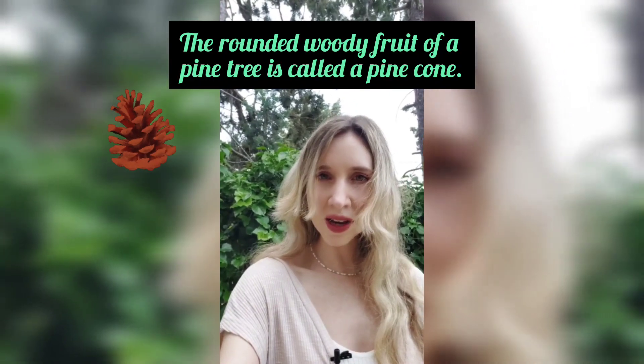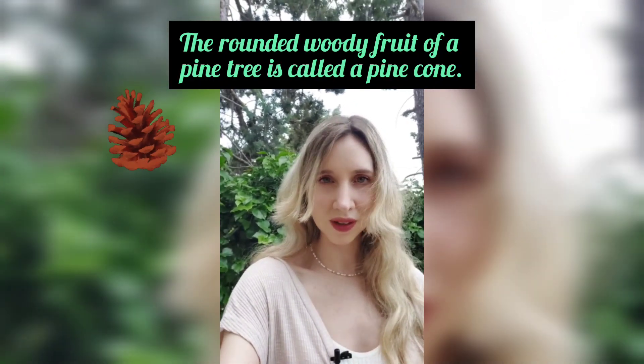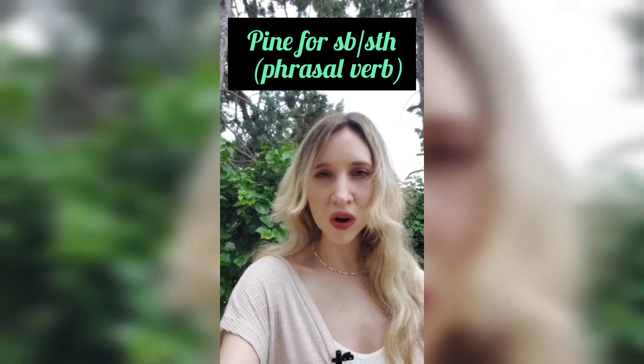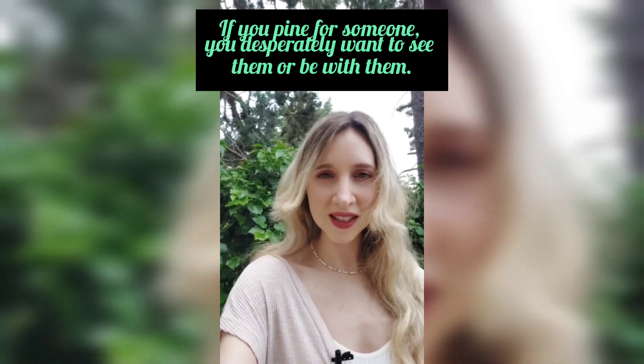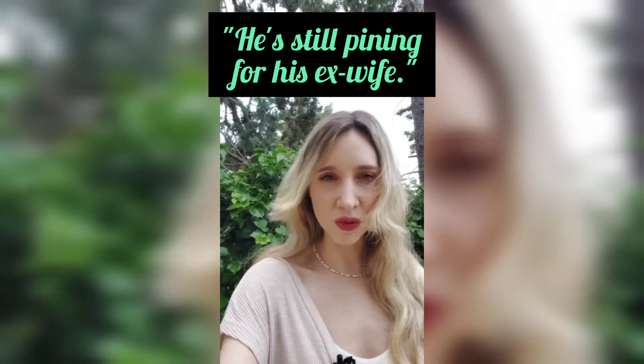The rounded woody fruit of a pine tree is called a pine cone. If you pine for someone, you desperately want to see them or be with them. He's still pining for his ex-wife.